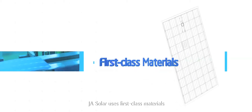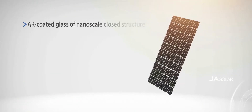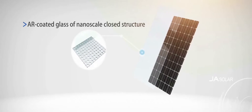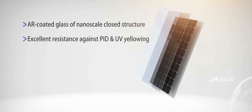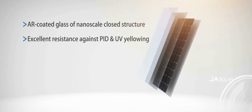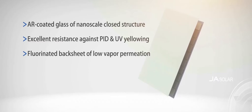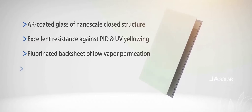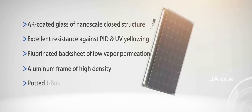J.A. Solar uses first-class materials to ensure high reliability of every module: AR-coated glass of nanoscale closed structure with excellent resistance against PID and UV yellowing; fluorinated backsheet of low vapor permeation; aluminum frame of high density; and potted J-Box.